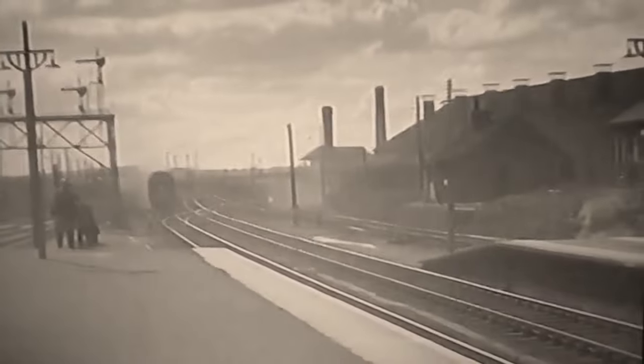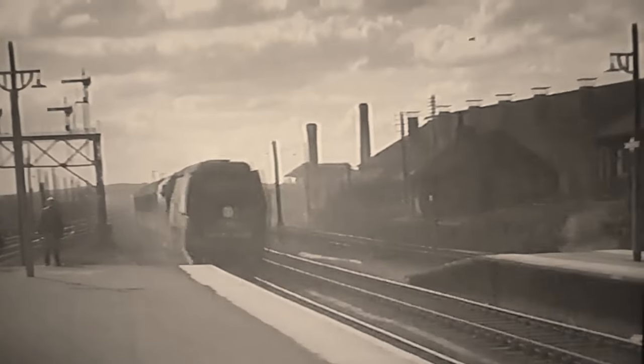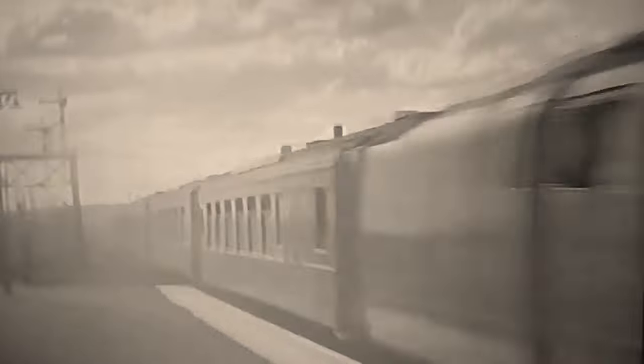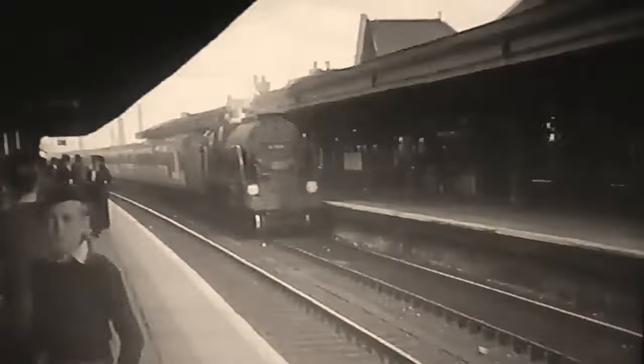There now follows the pièce de résistance of our visit — the Devon Belle. This short-lived all-Pullman train only ran from 1947 to 1954. Its most notable feature was the specially built observation car at the back, two of which were built.